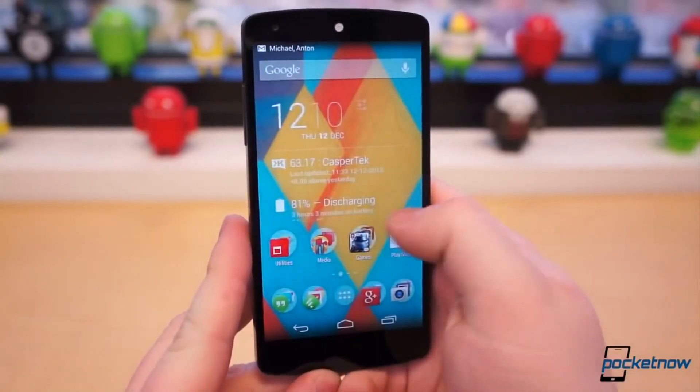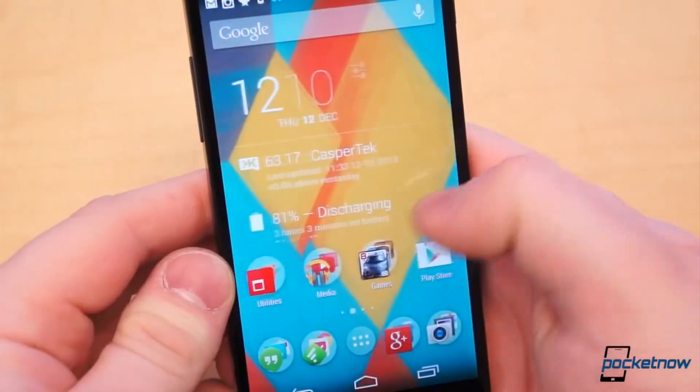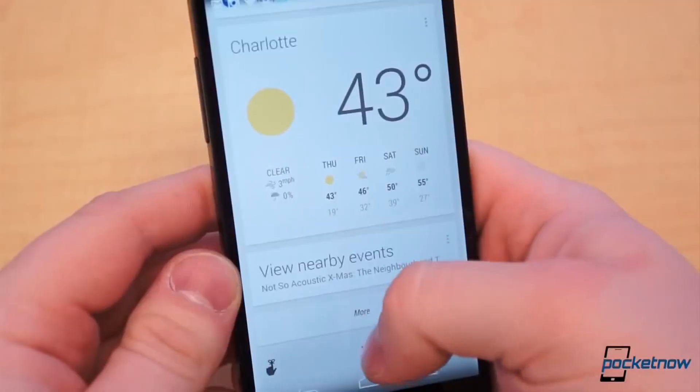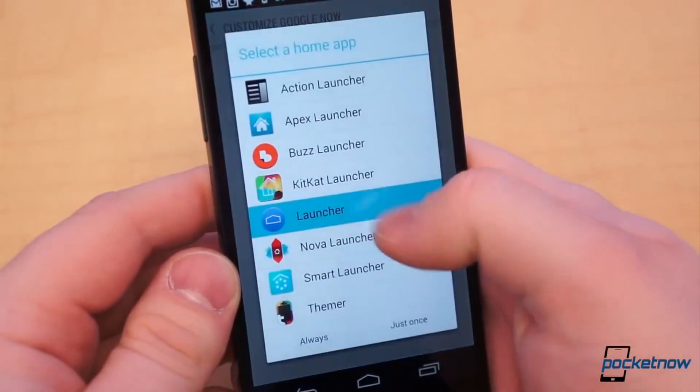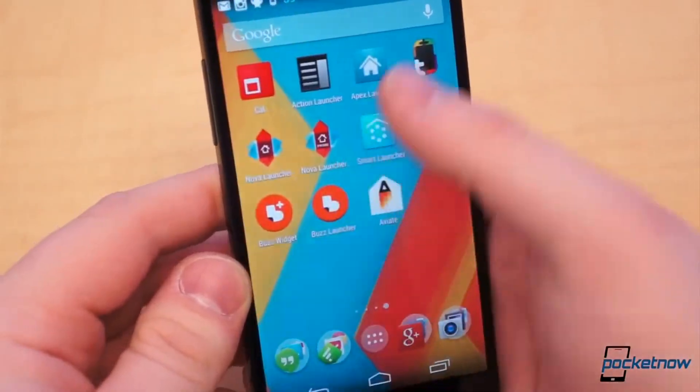A virtually endless list of changes can be made to Android straight out of the box without voiding any warranties. Anyone can do it, and it's as simple as installing an application or two. One of the easiest ways to do just that is through using launcher or home replacement applications, which are widely available on Google Play.